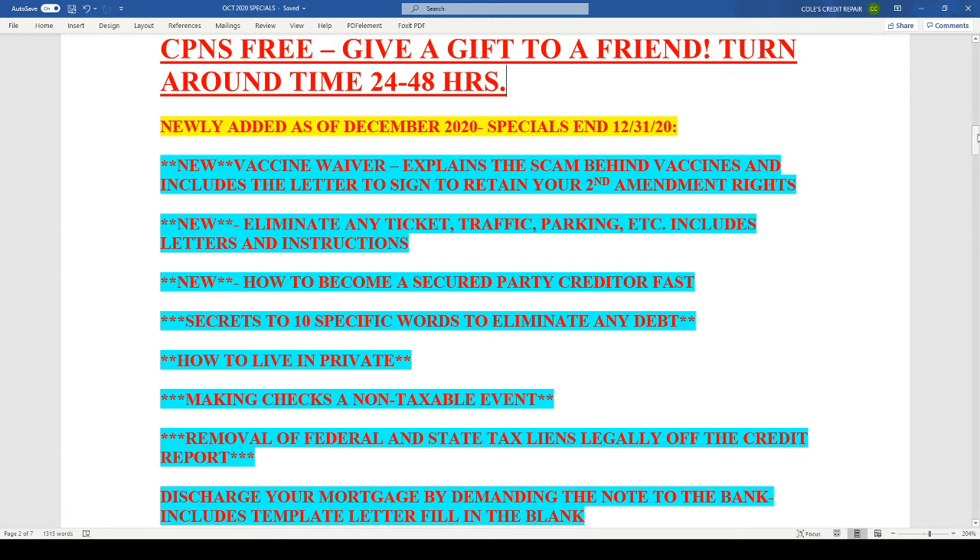One package that everybody needs: if you don't plan to take the vaccine, the waiver is there and available. We have the actual letter that you need to send off to a governmental agency to sign off on it, that will retain your Second Amendment rights against taking this vaccine. I recommend everybody get this — it's so critical, and it's definitely shareable too. If you've got friends and family that need something like this, this is definitely the package to get.